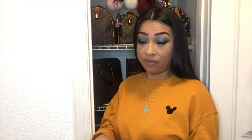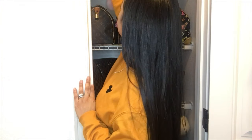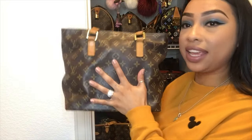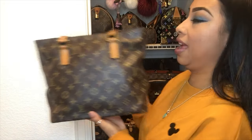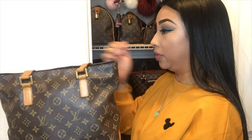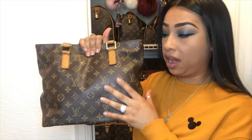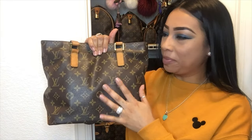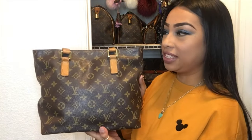First is my Cabas Piano. I love this little bag — it fits everything I need and I'm really glad it's in my collection. I actually got this bag because I saw it on Louis Vuitton Coffee Lover — hey Tiff, you inspired me to get this bag!